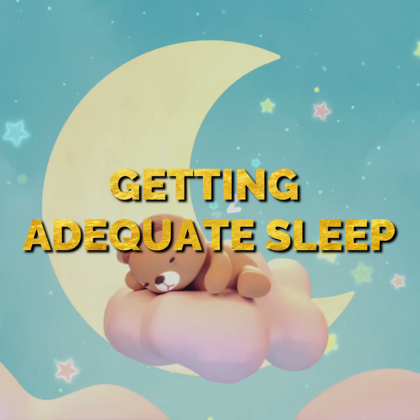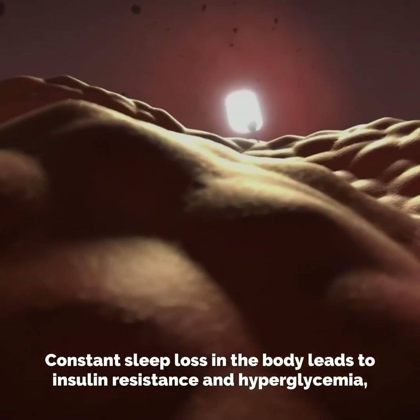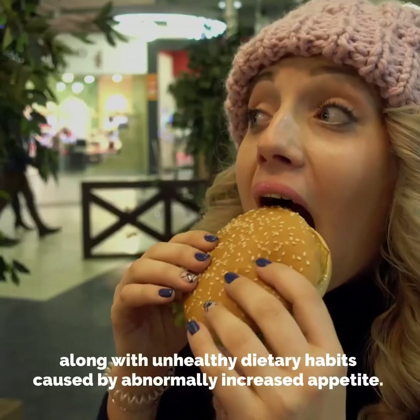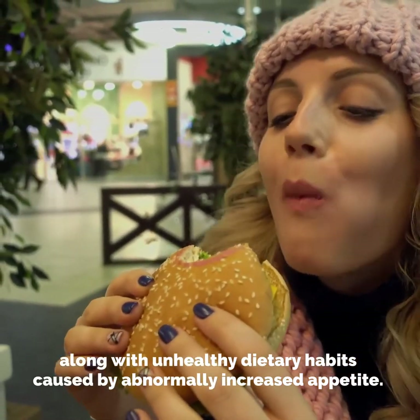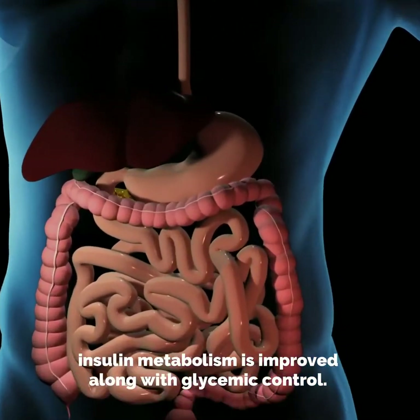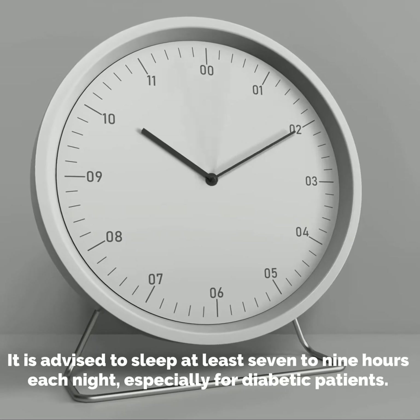Number four: getting adequate sleep. Long-term sleep deprivation has been linked to severe hormonal imbalance. Constant sleep loss leads to insulin resistance and hyperglycemia, along with unhealthy dietary habits caused by abnormally increased appetite. During the stage of restorative sleep, insulin metabolism is improved along with glycemic control.